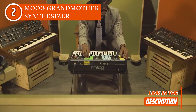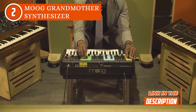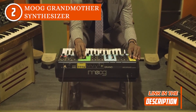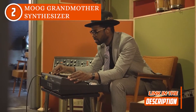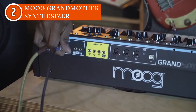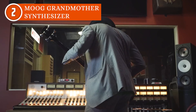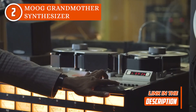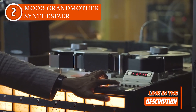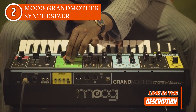Here's the cool part: you don't need to be a synth pro to enjoy it. Grandmother's semi-modular design means you don't have to mess with patching, so anyone can dive in and explore analog synthesis without feeling overwhelmed. Think of it as a playground of sonic possibilities. Its analog sound and modulation engines, along with that delightful spring reverb tank, open up a world of beautiful, powerful sounds that you can't help but fall in love with.